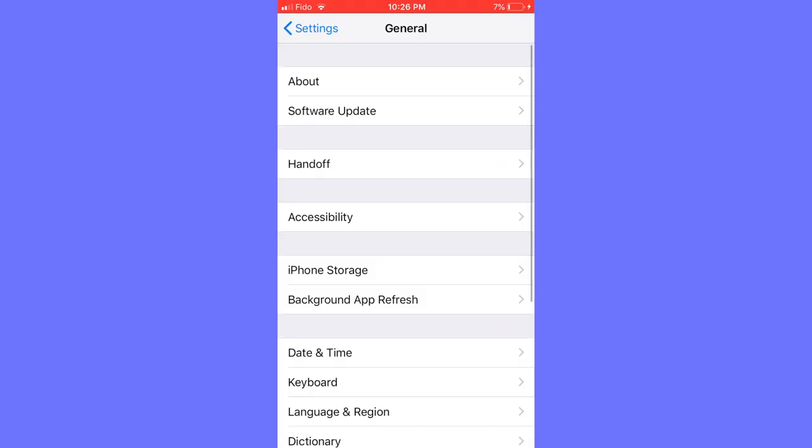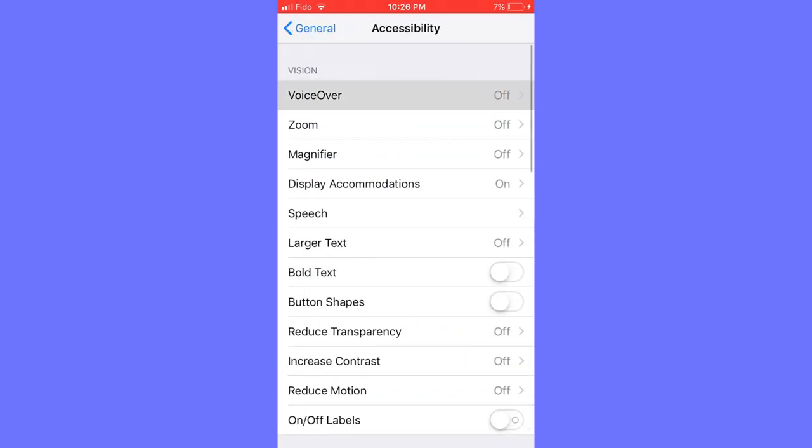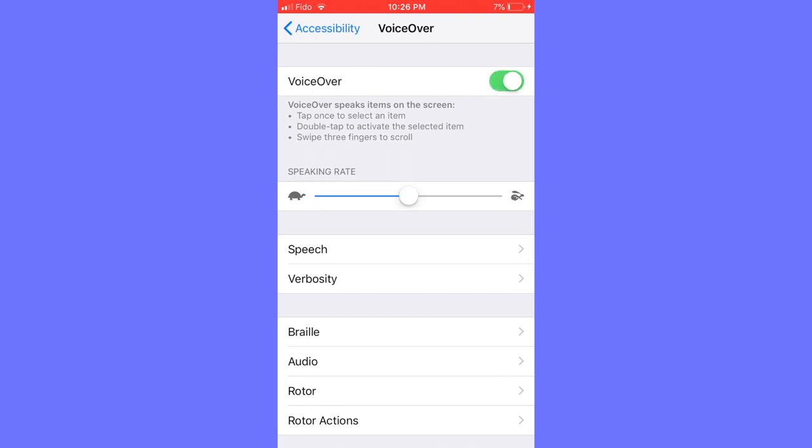There are a few different ways to turn VoiceOver on. You can go through Settings into Accessibility and click on VoiceOver, or you can ask Siri — just say 'Hey Siri, turn VoiceOver on.' What I have set up is that if I triple click the home button, it turns VoiceOver on or off. Let me demonstrate that — I just turned it off, and now it's back on.